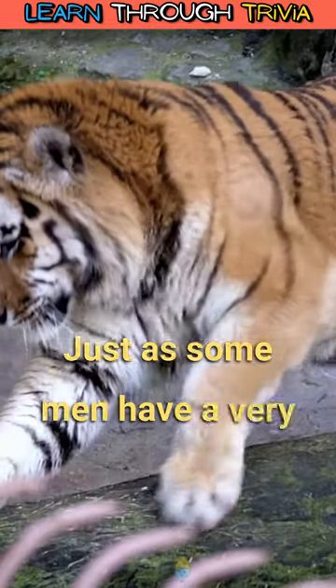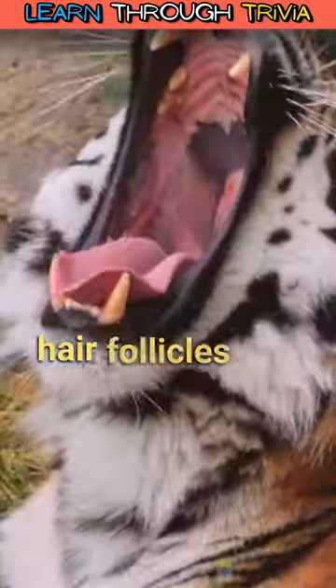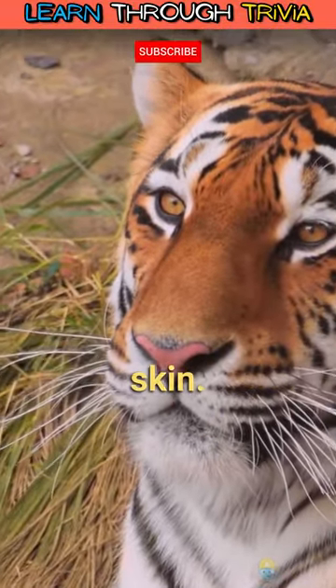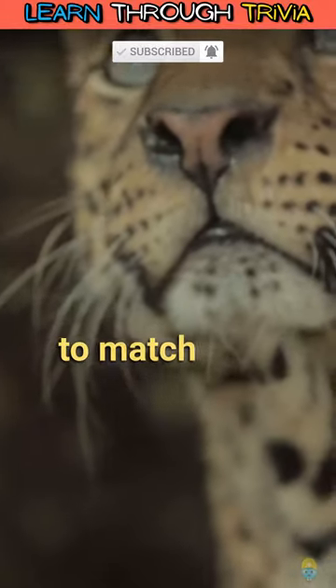Just as some men have a very visible five o'clock shadow where their beards grow, the dark hair follicles of a tiger are easily distinguished from the light ones on its skin. Snow leopards and other big cats also have skin markings to match their fur.